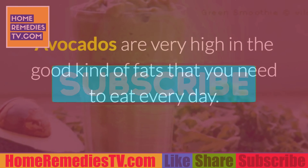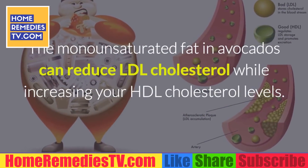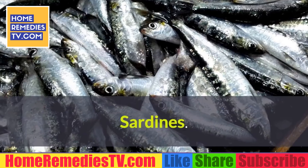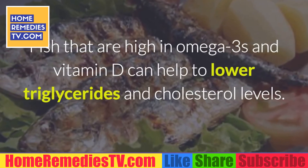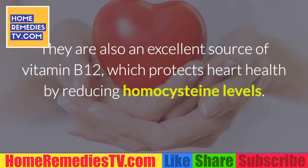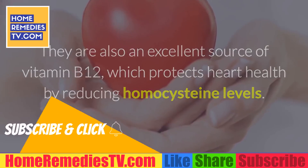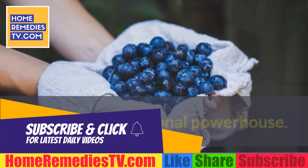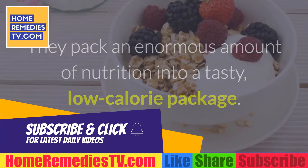Sardines: Fish that are high in omega-3s and vitamin D can help lower triglycerides and cholesterol levels. They are also an excellent source of vitamin B12, which protects heart health by reducing homocysteine levels. Berries: Berries are a nutritional powerhouse — they pack an enormous amount of nutrition into a tasty, low-calorie package. The anthocyanins and flavonoids in berries help decrease blood pressure and dilate blood vessels.